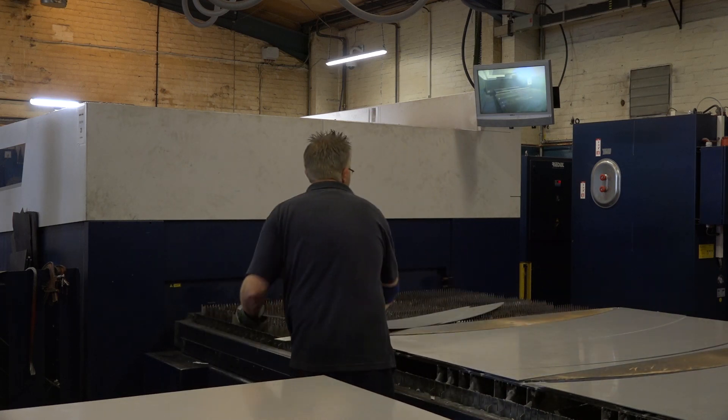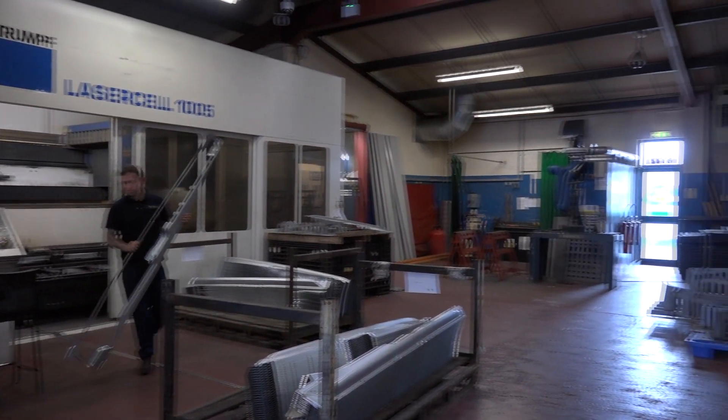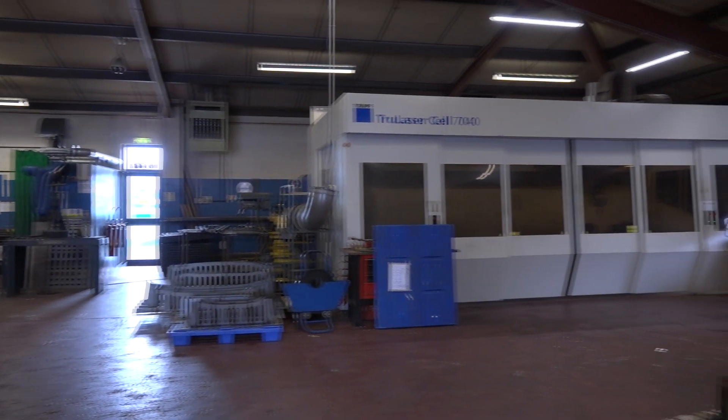Let's go and have a look in the second factory where you do a lot of your five-axis work. Yeah, three dimensional - in here it's all flat parts that are cut. Where we're going now is for the pressings industry. Let's go and have a look.